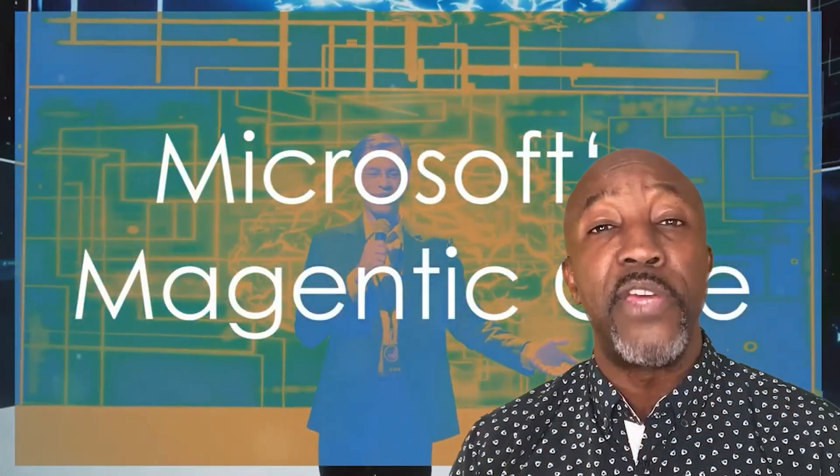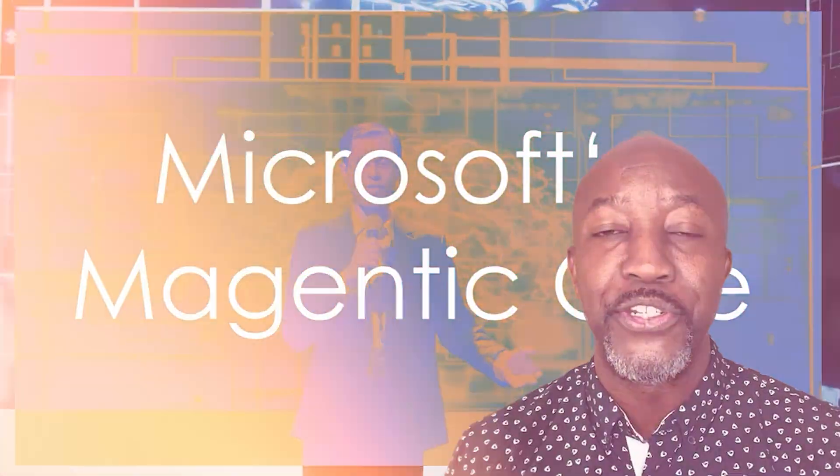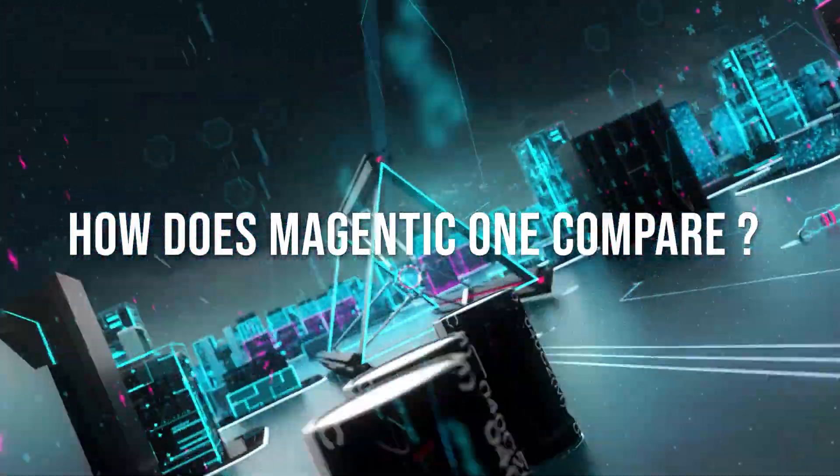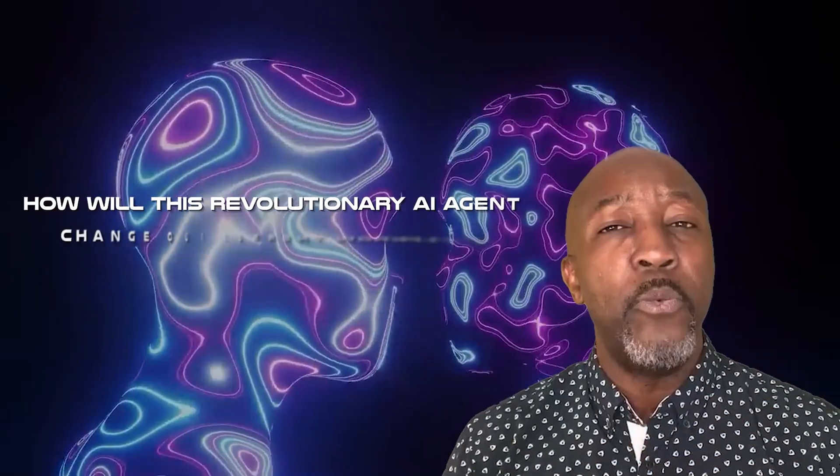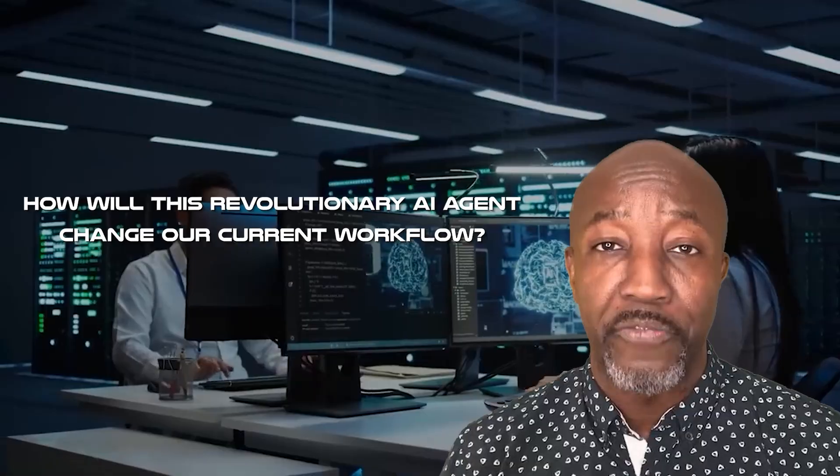Is Microsoft's AI agent Magentic One the next big thing? In this video, we're going to get answers to the following questions: How does Magentic One compare to other AI systems? What tasks can Magentic One perform autonomously? And how will this revolutionary AI agent change our current workflow? Make sure you stay tuned till the end for a list of different, helpful Microsoft AI agents you probably haven't heard of.